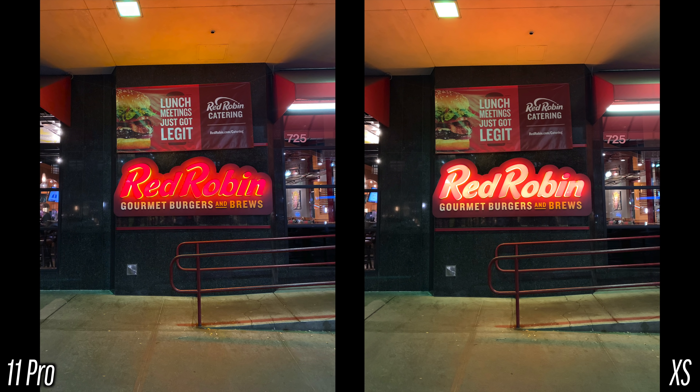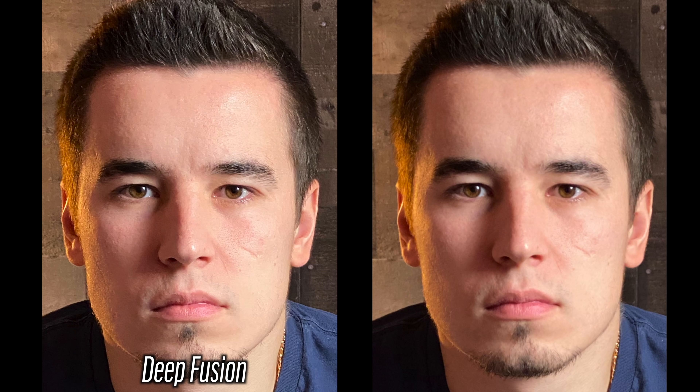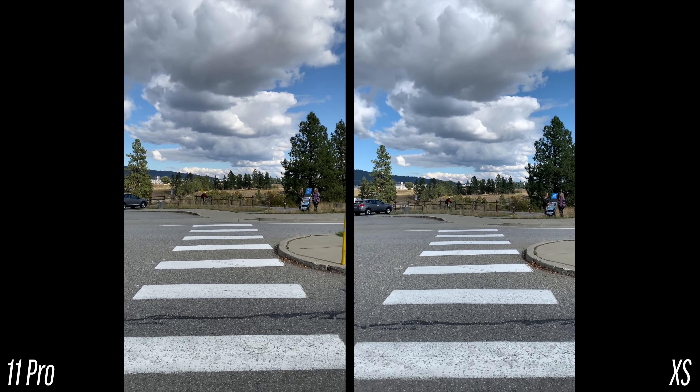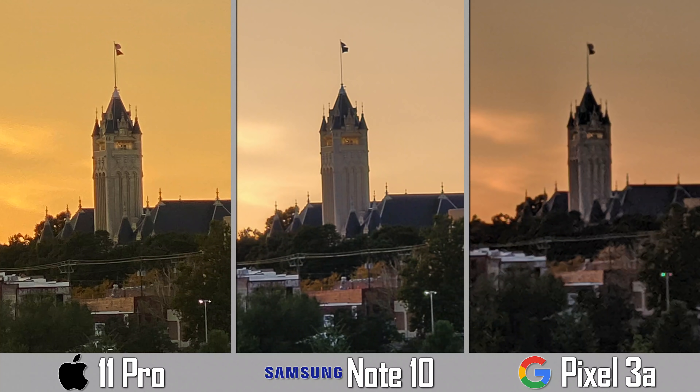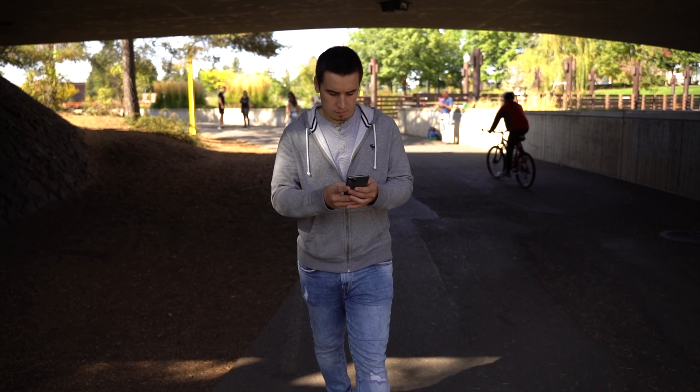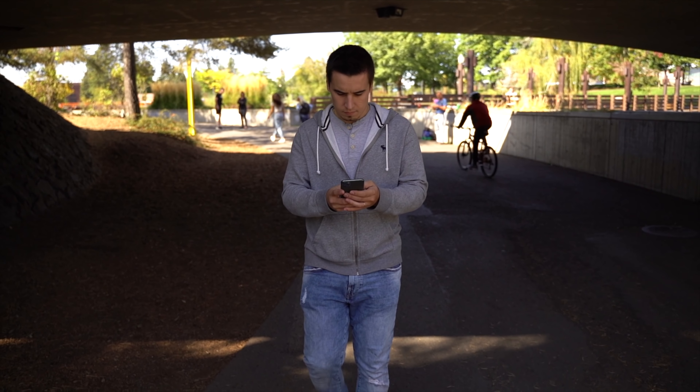I don't use the ultrawide that often, but when I do it's at times where I really can't capture the shot with a standard lens or using a panorama, so it's very nice to have. The telephoto lens got improved low-light performance with a new sensor and the f2.0 aperture, and it made me use it much more often. And the bigger addition is that I was able to take portrait photos with the wide lens, which results in great low light and a very cool looking perspective — something that I asked for in my iPhone XS review.